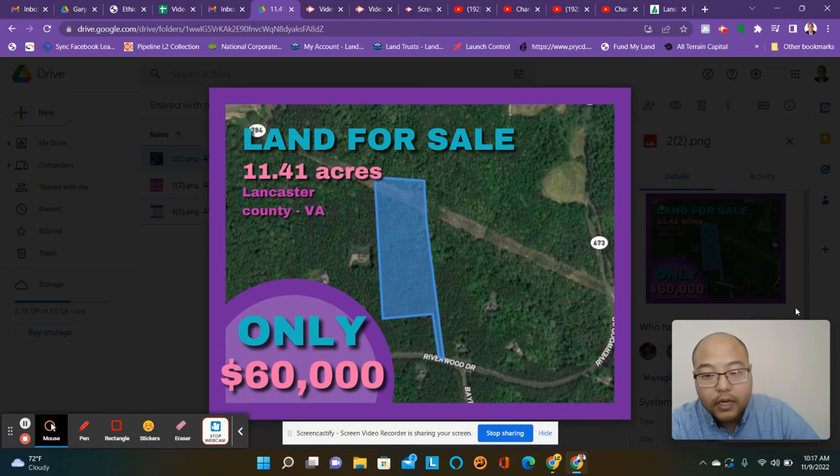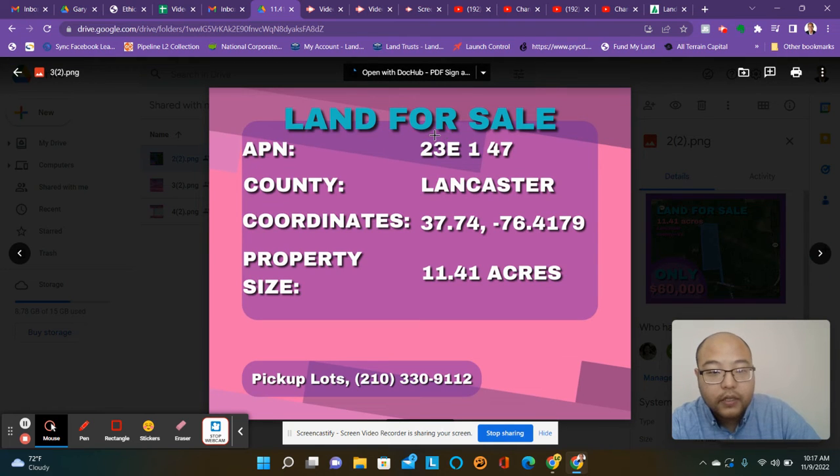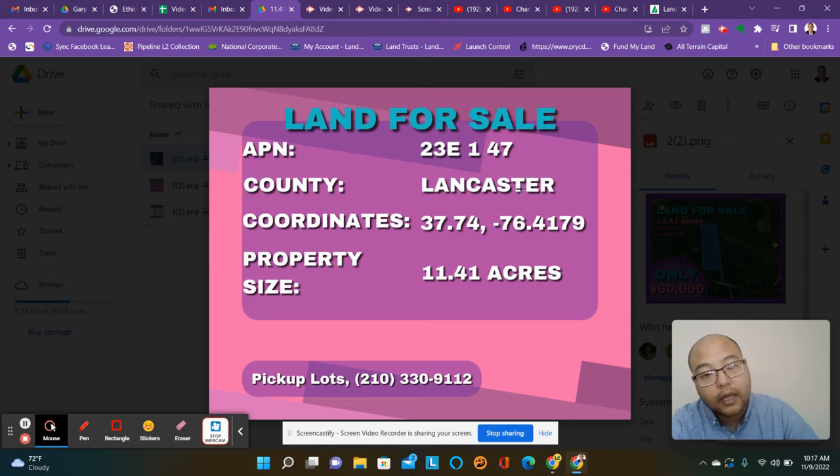So if you are interested, let me know. The APN, the parcel number, is 23E147. It's in Lancaster, Virginia. These are your coordinates — just type them in and it'll get you there. This is 11.41 acres.